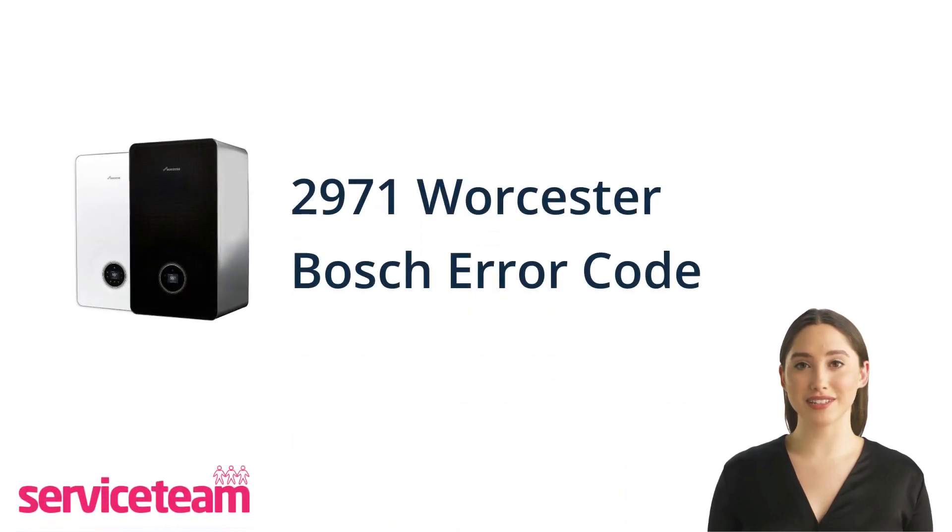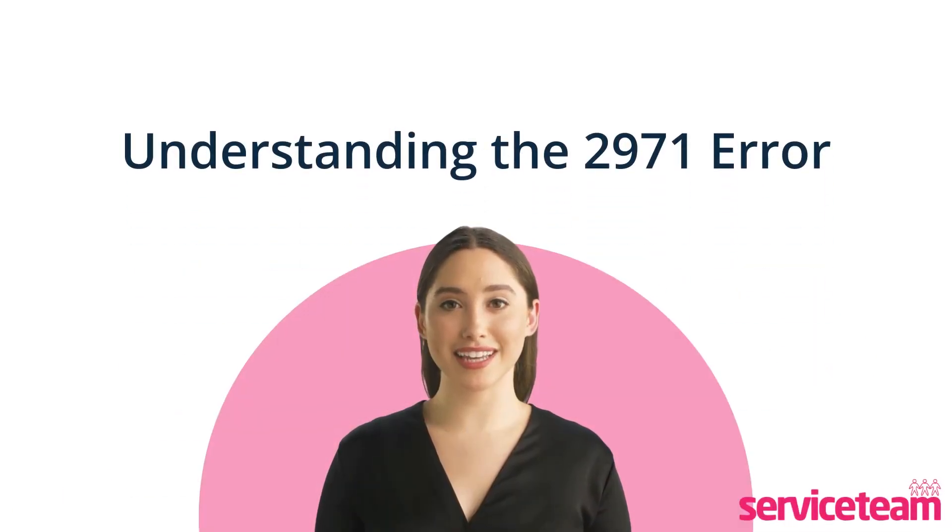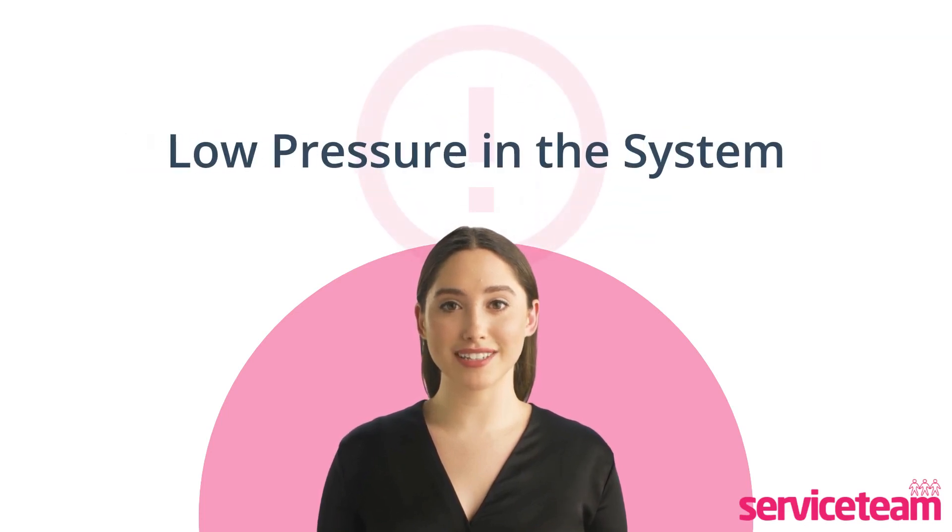Let's find out how to troubleshoot the 2971 error code in the Worcester Bosch boiler. A boiler error code is a clear sign that indicates something is wrong with your boiler system. If your Worcester Bosch boiler displays error code 2971, it indicates low pressure in the system.